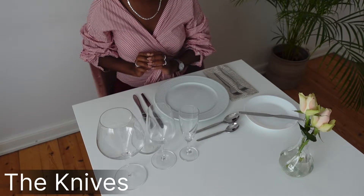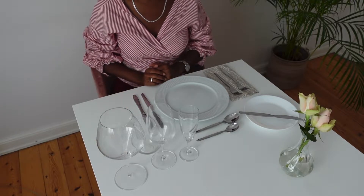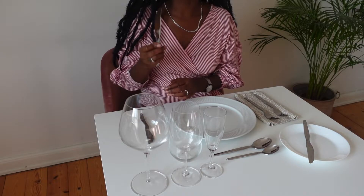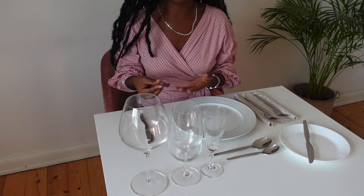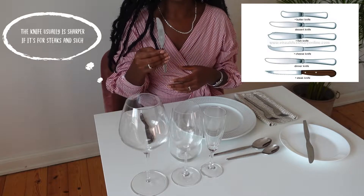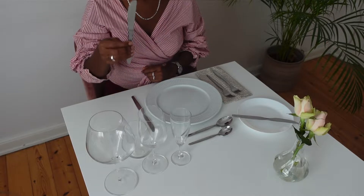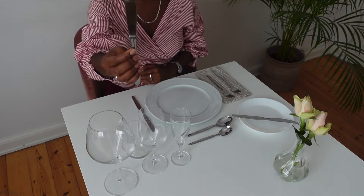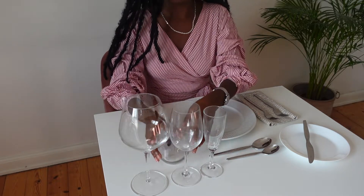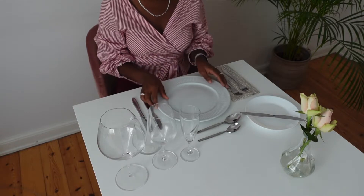Next, we have the knives. We have two different knives: the knife farthest away from the plate is your salad knife, and the knife closest to the plate is your main course knife. If you're having steak or something that requires more cutting power, it will be a different knife, but most of the time the one farthest from your plate is the salad knife and the one closest to your plate is your main course knife.